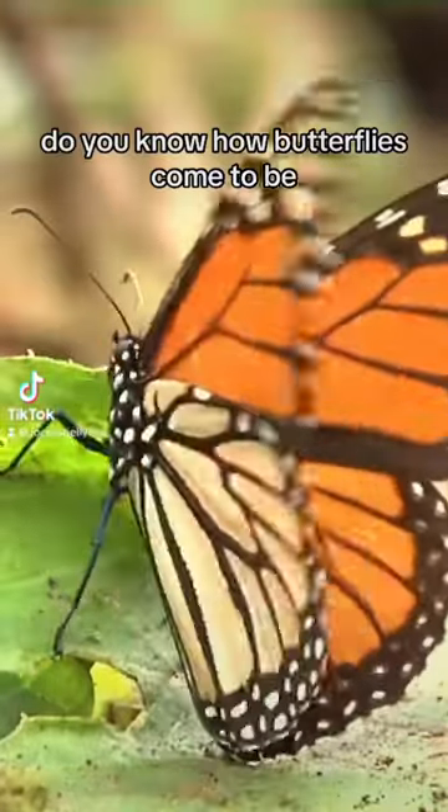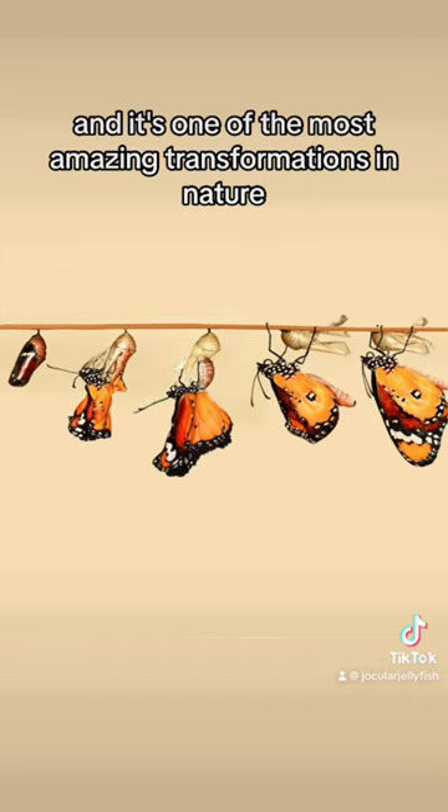Do you know how butterflies come to be? It's a process called metamorphosis, and it's one of the most amazing transformations in nature. The butterfly life cycle has four stages.